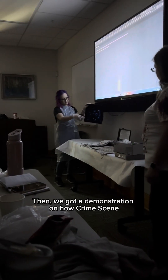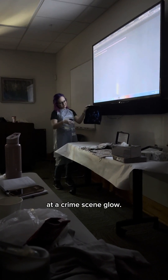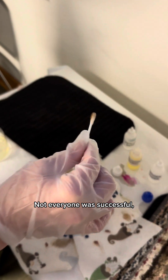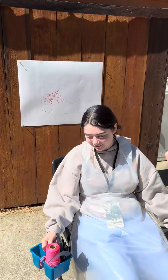We got a demonstration on how crime scene investigators make traces of blood at a crime scene glow. We all got a chance to swab a carpet to see if we could find a hidden bloodstain through a chemical reaction. Not everyone was successful, but mine ended up turning pink, which meant that I found the blood.